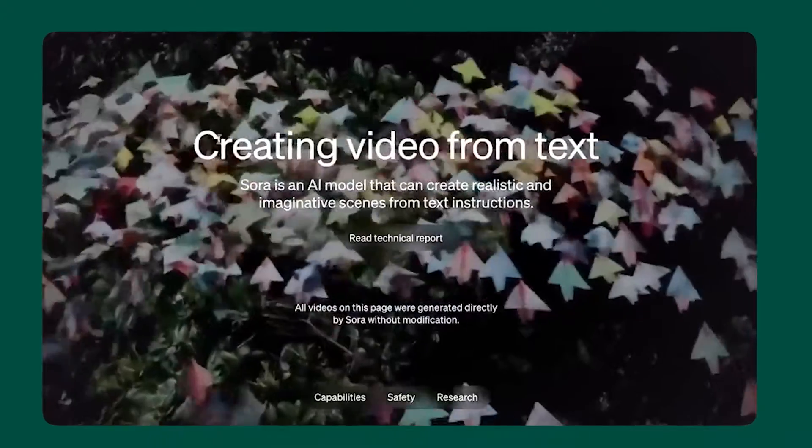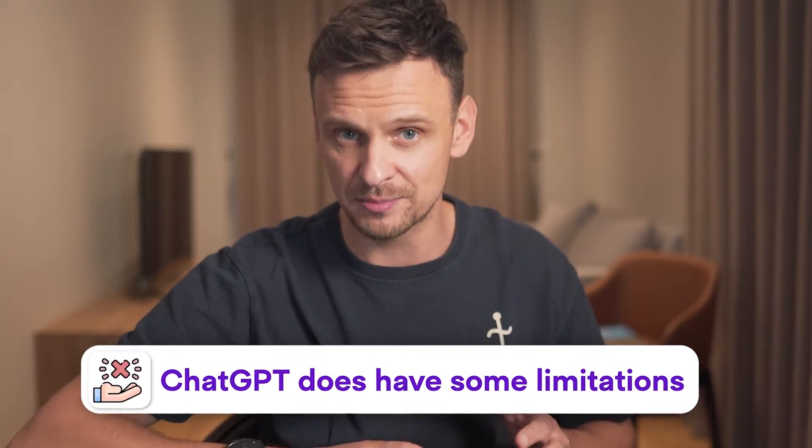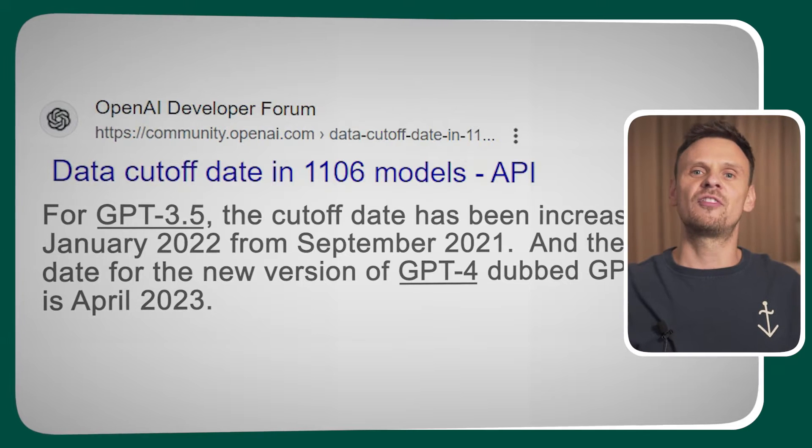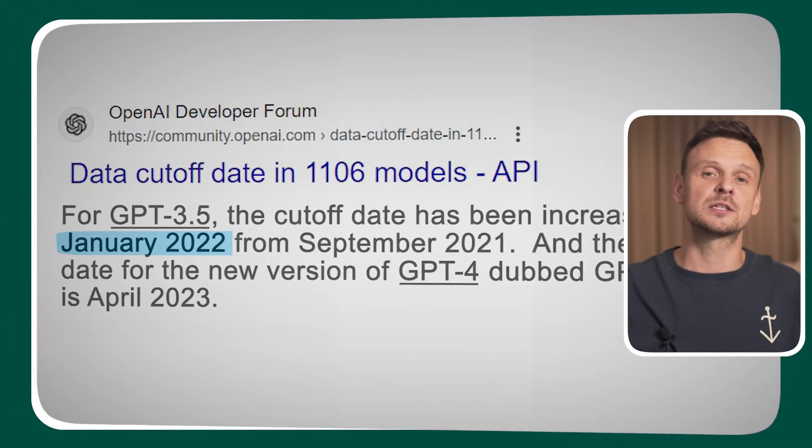And last but not least, OpenAI, which founded ChatGPT, will soon introduce Sora, their first video generation model. However, ChatGPT does have some limitations. ChatGPT 3.5 doesn't have access to real-time information after January 2022, it can often hallucinate and come up with incorrect information, and its writing voice is quite formal and very AI-ish.